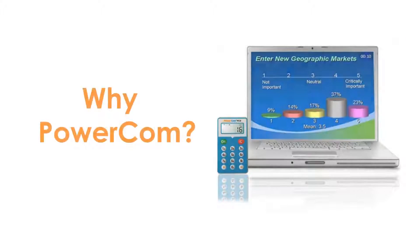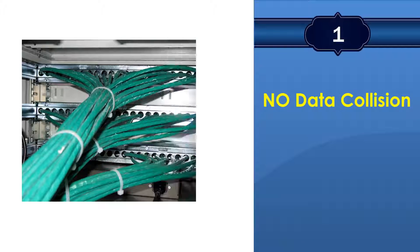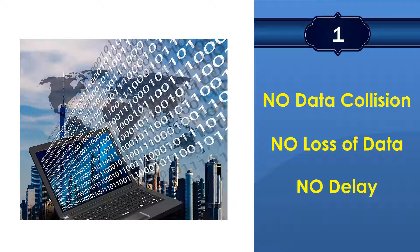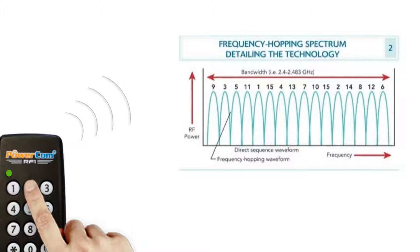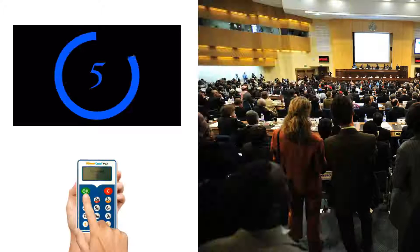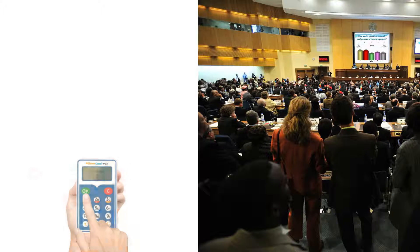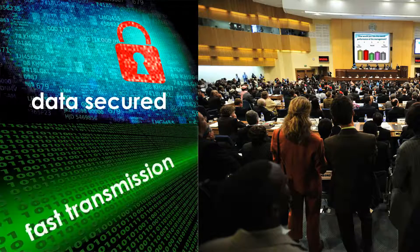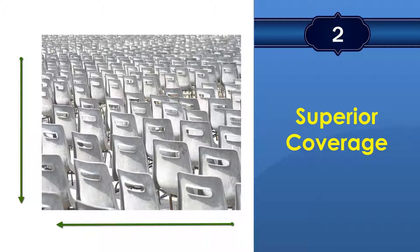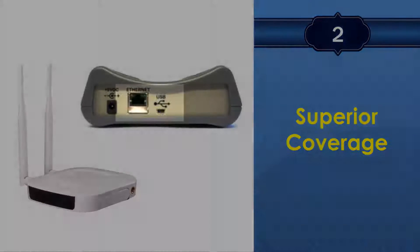Why choose PowerCom? PowerCom guarantees no data collision, no loss of data, no delay. With patented frequency hopping technology, each vote will be counted. Even at big events with thousands of participants, you can still count on PowerCom to collect the votes within seconds, without losing votes, data collision, or any delay in receiving the votes. PowerCom has superior coverage of up to 650 by 650 feet, either by USB or TCP/IP connection.